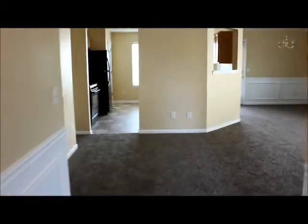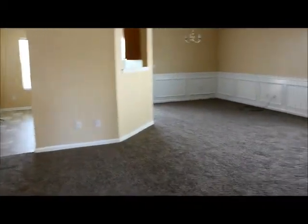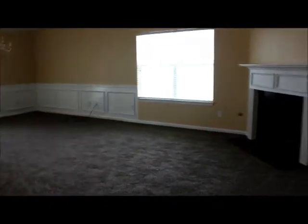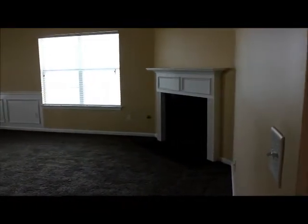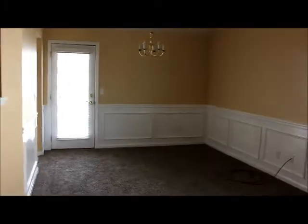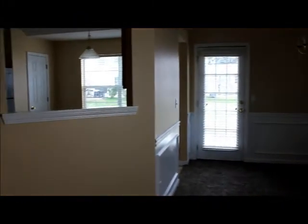Then we're going to come out and walk right down the hall, and that takes us into this huge living room and dining room combination area. You can see right down here we have a gas fireplace, nice high vaulted ceilings, ceiling fan and light fixture. At the end over here is where we have our formal dining room and the door that leads to the backyard.